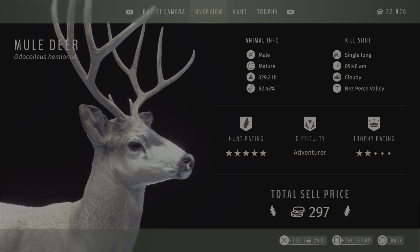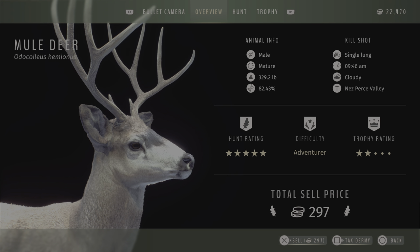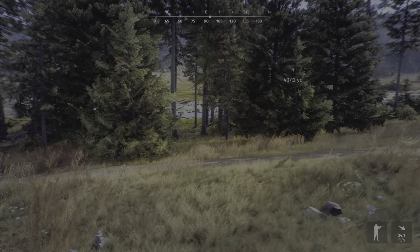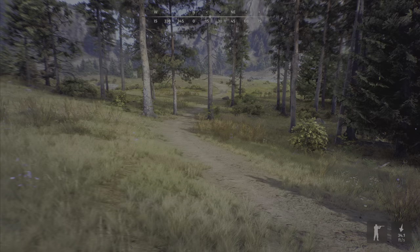82.43% and he was only a 2-star mature — not too bad on the genetics but still just a 2-star. That is a lot of fun. I really enjoyed the stand hunting in this game. Before I leave the video though guys, I do have a clip I want to show you — I actually got my first 5-star Ross's Goose. I actually saw them running off over there.